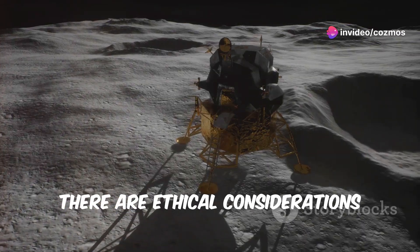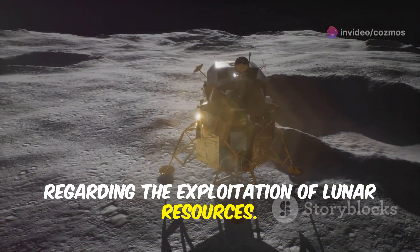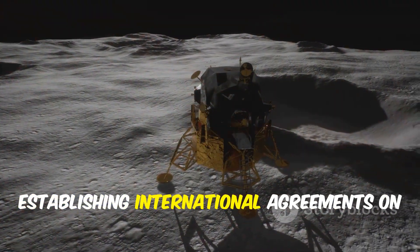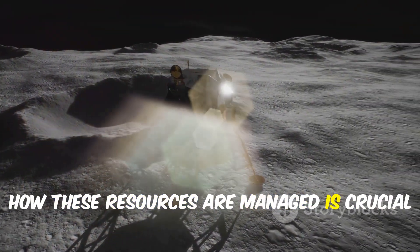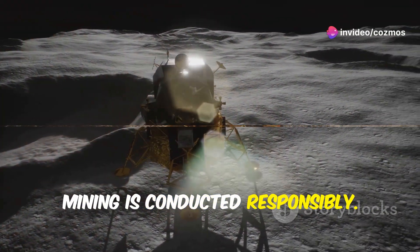Moreover, there are ethical considerations regarding the exploitation of lunar resources. Establishing international agreements on how these resources are managed is crucial to avoid conflicts and ensure that lunar mining is conducted responsibly.